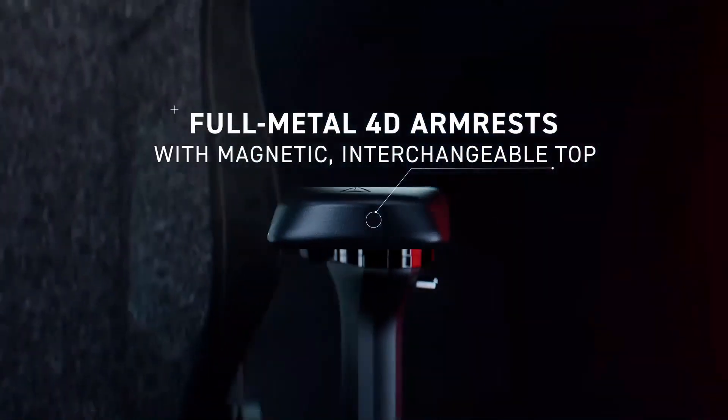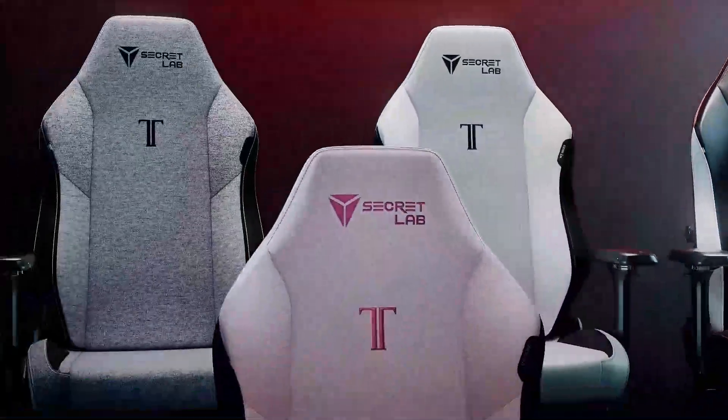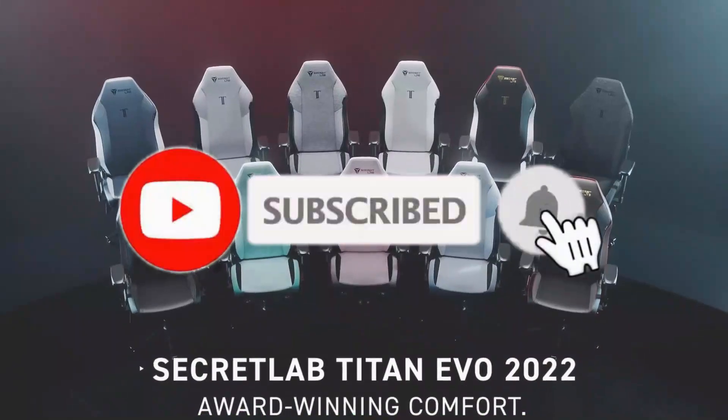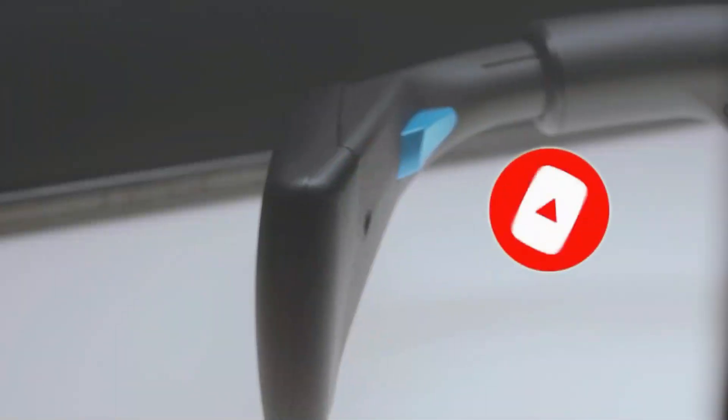So guys, that's all for the 6 best gaming chairs in 2023. The links to all products are given in the description, which are updated for the best prices. Subscribe to our channel for more videos — we'll meet in the next video, till then take care, bye!